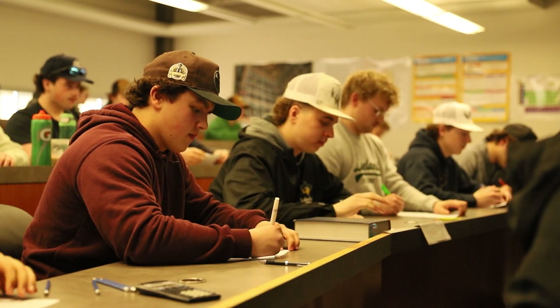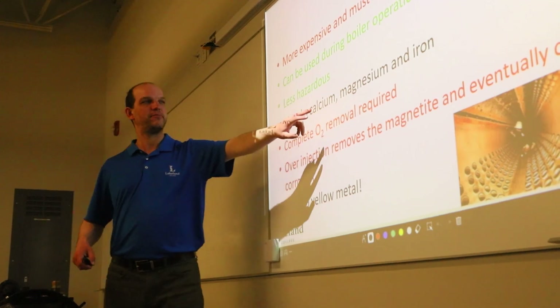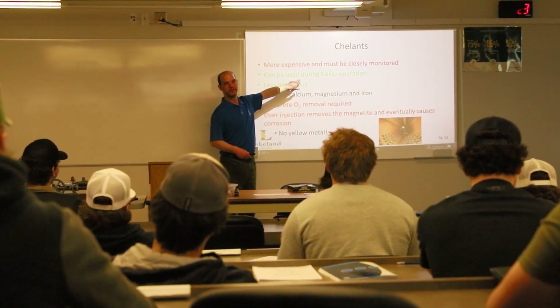Our faculty have a combined experience of more than 80 years in engineering and power engineering. We use this experience and apply it to the classroom theory sessions as well as the power labs, so we ensure that we get that good connection between theoretical and practical application.